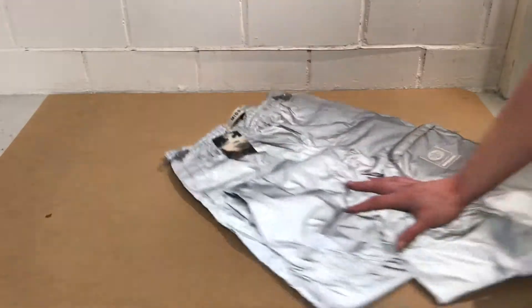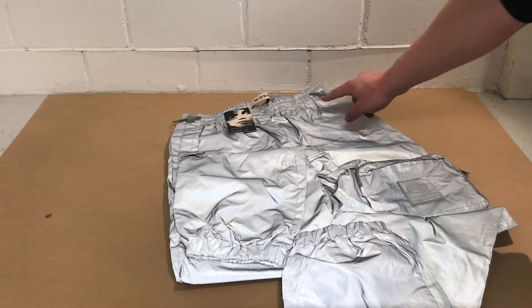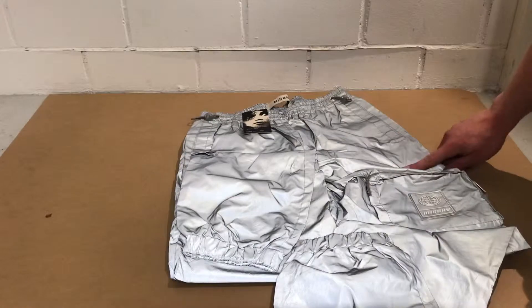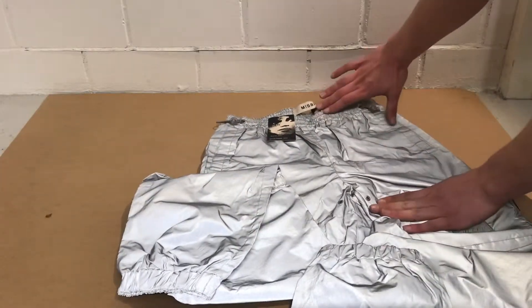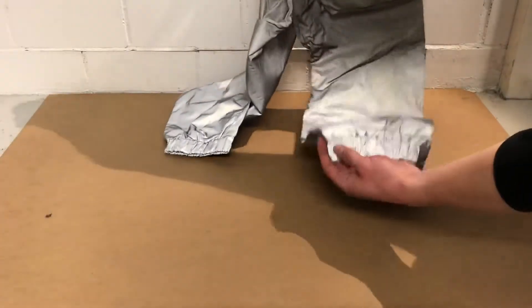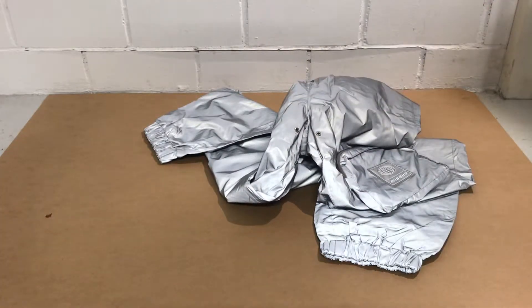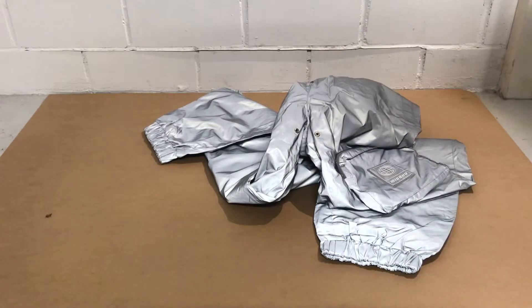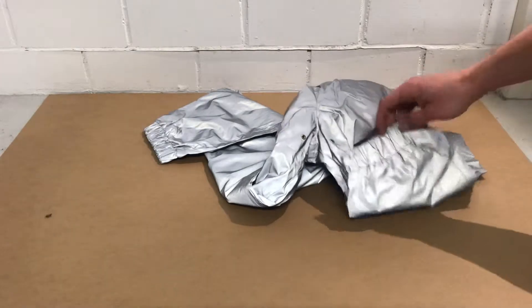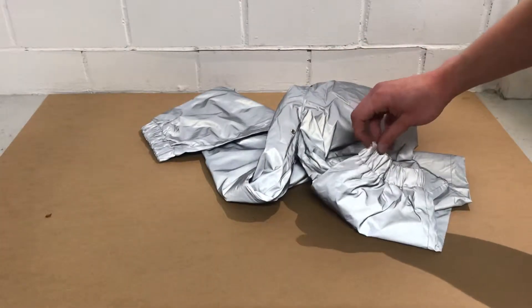These are a size M, which means the waist circumference is 74 centimeters or 29.1 inches. The rise — this part from here to here — is 29 centimeters or 11.4 inches. The inside leg from down here to up here is 80 centimeters or 31.5 inches. The leg length the whole leg is 107 centimeters or 42.1 inches, and the leg opening is just 30 centimeters or 11.8 inches.